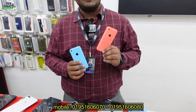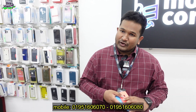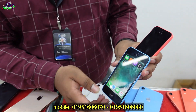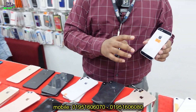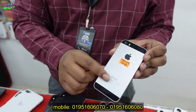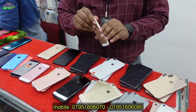We have phones that are 100% original, not import. We have iPhone 5C and iPhone 5S. You can see there is a 32GB variant of the iPhone 5S, and the iPhone 5S is $8,995. The iPhone special edition is also $8,995, identical to the 5S.